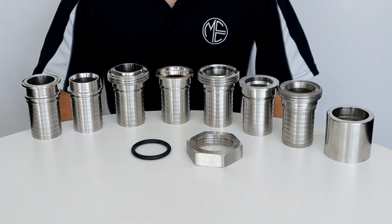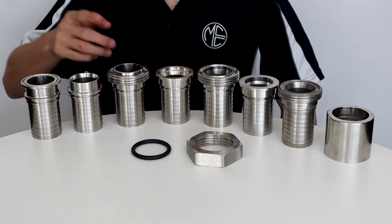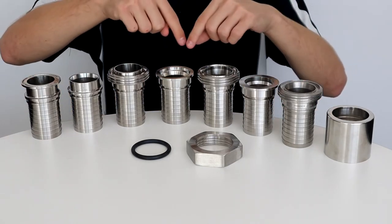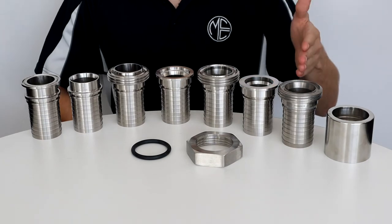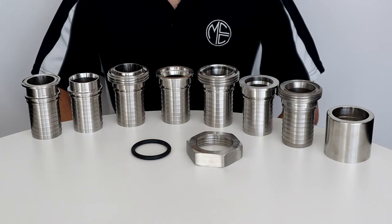MCC's hygienic fittings are designed and manufactured to meet all relevant applicable standards. The tri-clamp range meets the requirements of British Standard 4825 part 3. The butt weld range meets the requirements of Australian Standard 1528 part 1. The RJT range meets the requirements of British Standard 4825 part 5, and finally the SMS range meets the requirements of Swedish Manufacturing Standard.